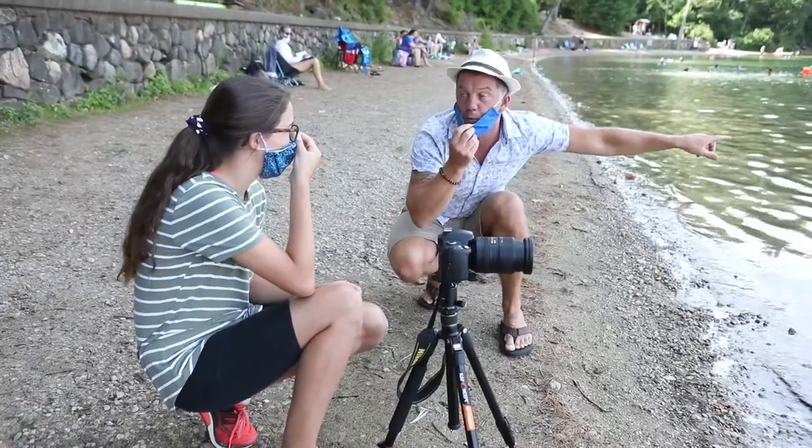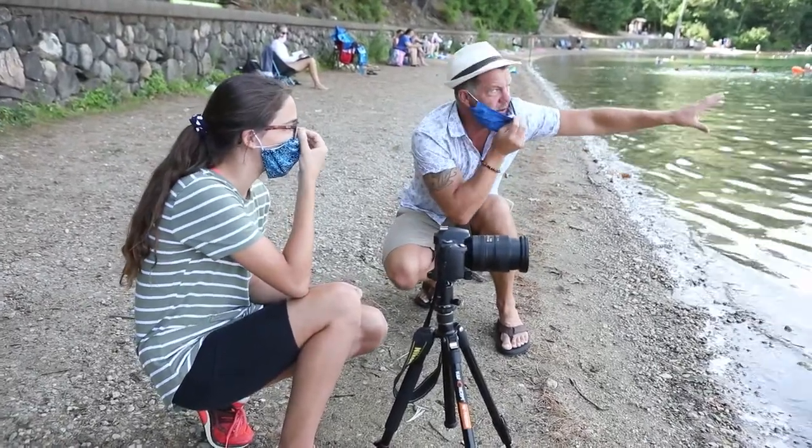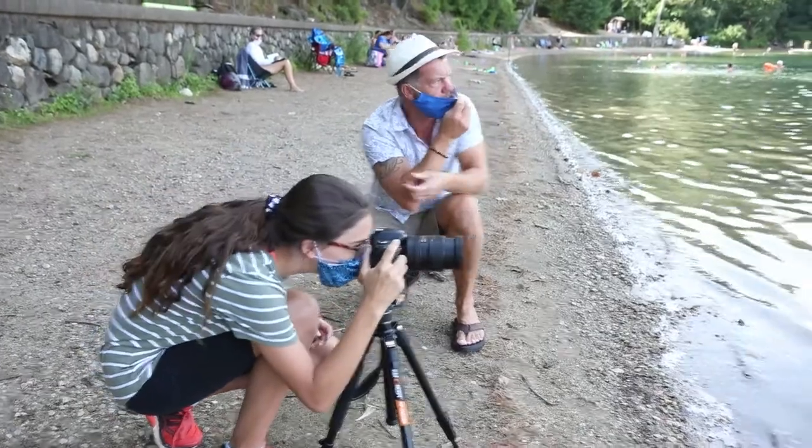Look at the water — how much brighter that is on his face. So you need to expose for his face.